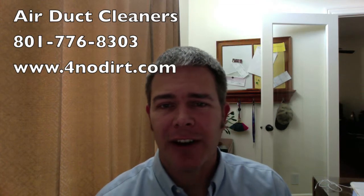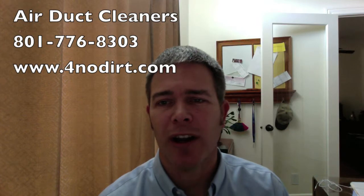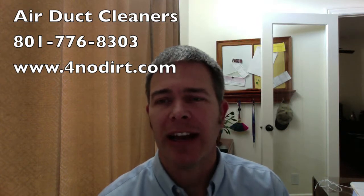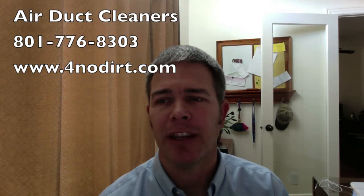Dryer vent cleaning is not a very expensive service, so rather than risk damaging the vent, call Utah's number one Airdeck Cleaning Company at 801-776-8883 or on the web at www.4nodirt.com. Thank you.